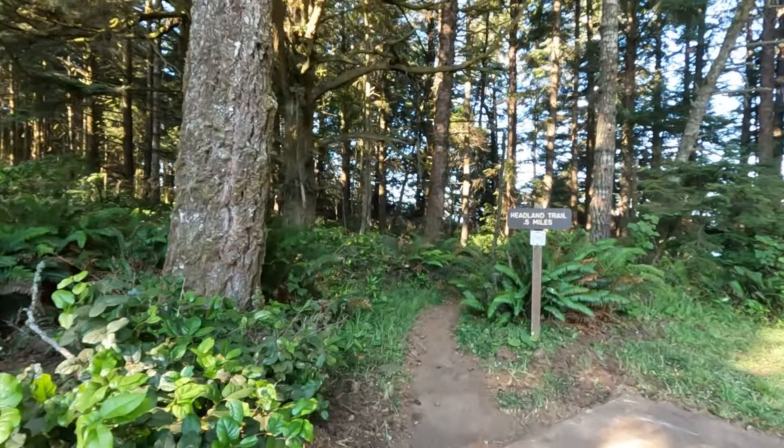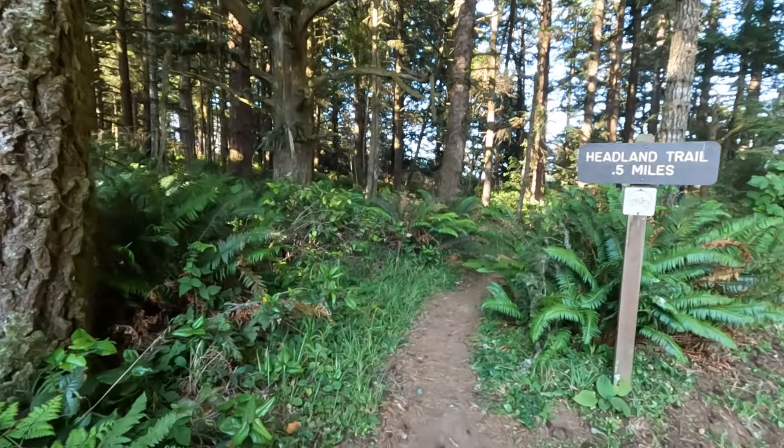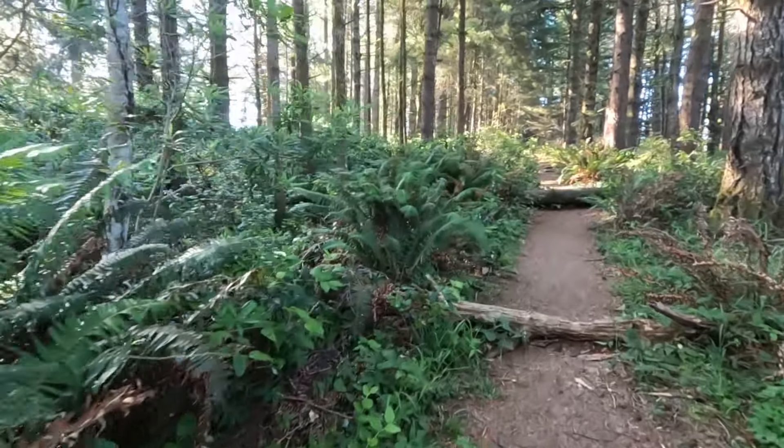One of the trails leads to a site where a 37-foot tower was used to look for ships in distress at sea. The tower was dismantled when the Coast Guard station was decommissioned, but the site remains an excellent observation point.